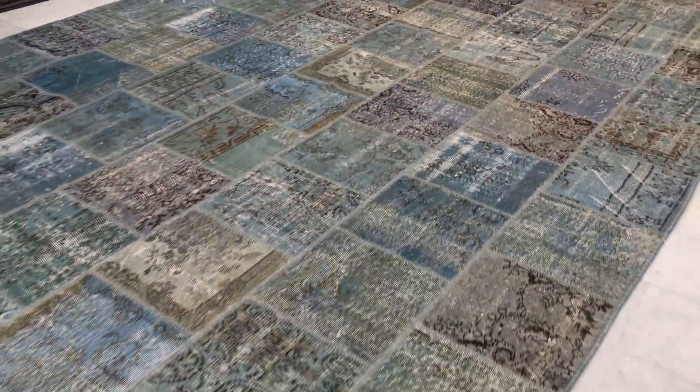If you have any questions about this patchwork carpet or any other patchwork carpets in our collection, we're more than happy to assist you in any way we can.